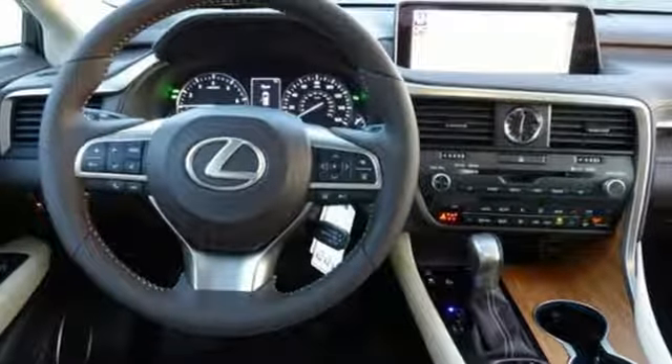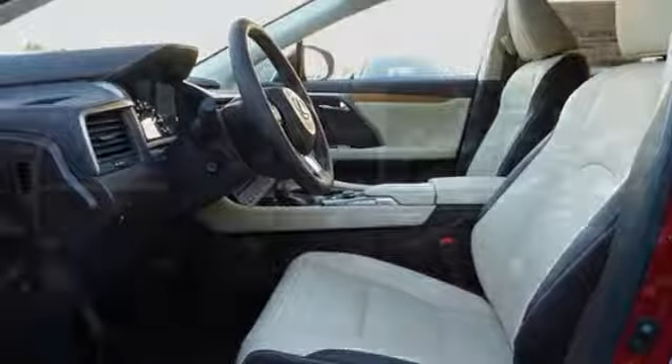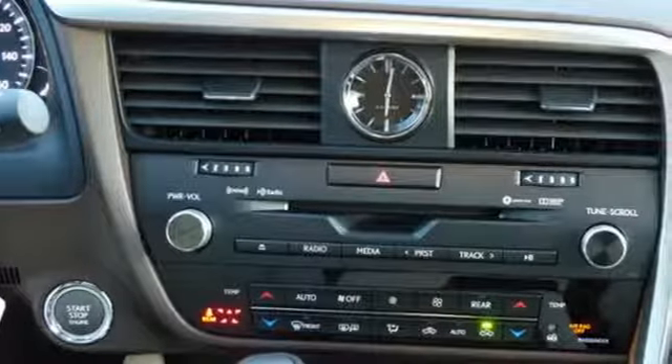Driver and passenger front seat mounted and rear side impact airbags. Bluetooth wireless audio streaming. Smart access key. Heated steering wheel. Rain detecting wipers. And V6 engine.